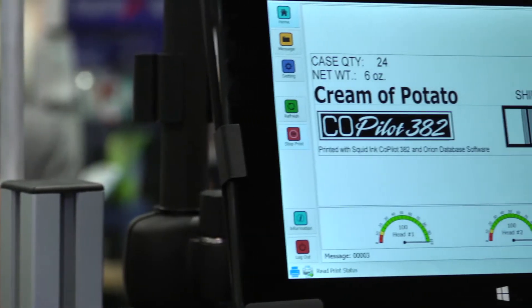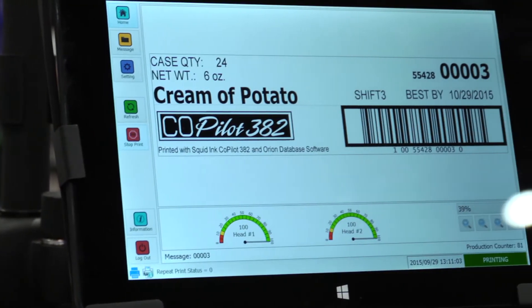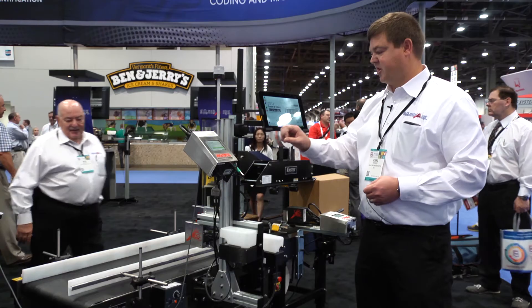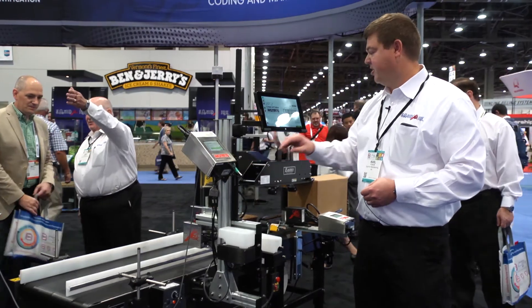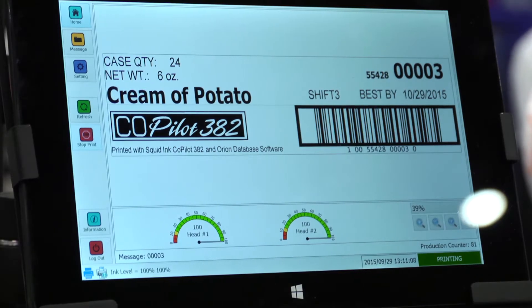The system is utilizing our new Windows tablet, which is a Wi-Fi device. This device is actually talking to the print controller via Wi-Fi and displaying the information that the printer is going to print on the corrugated carton.